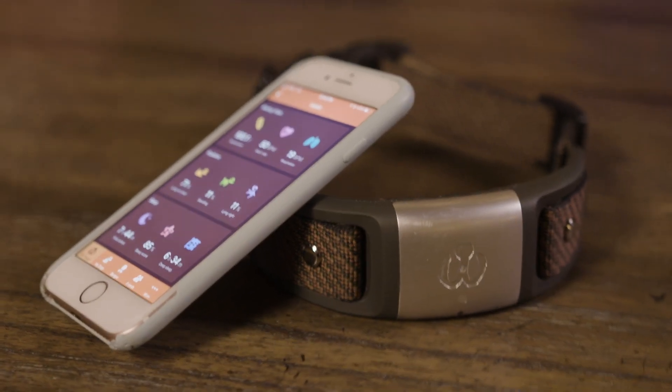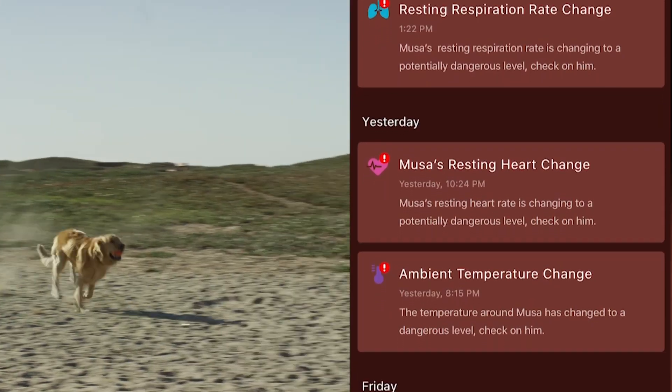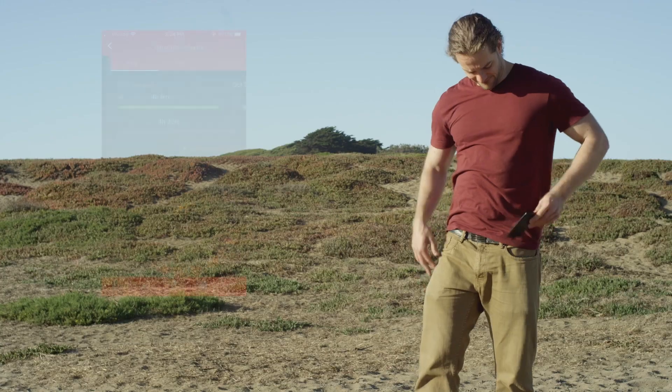Waggett is a health and well-being monitor for dogs that provides key indicators to potential health issues early, improving and possibly extending the life of your dogs.